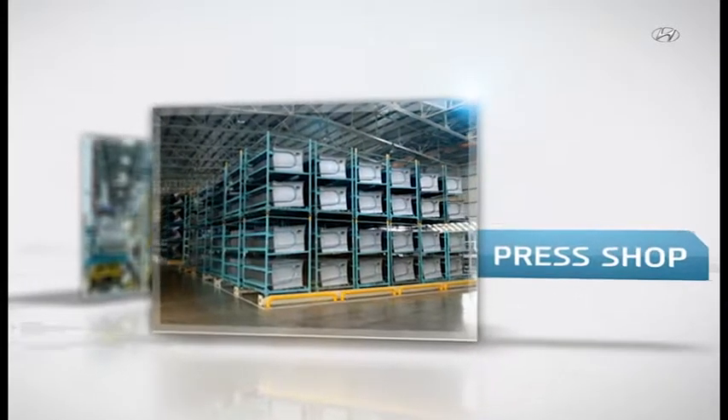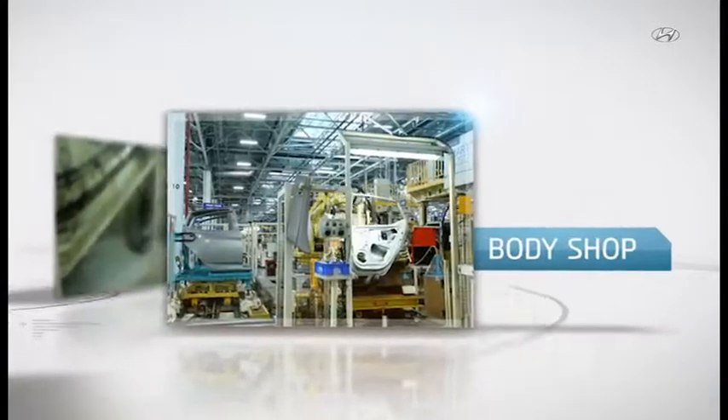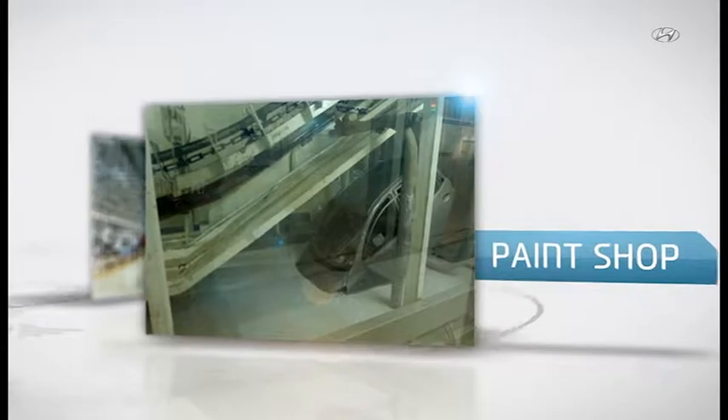There are two plants in this facility and each plant has a press shop, body shop, paint shop, engine shop, and assembly shop.